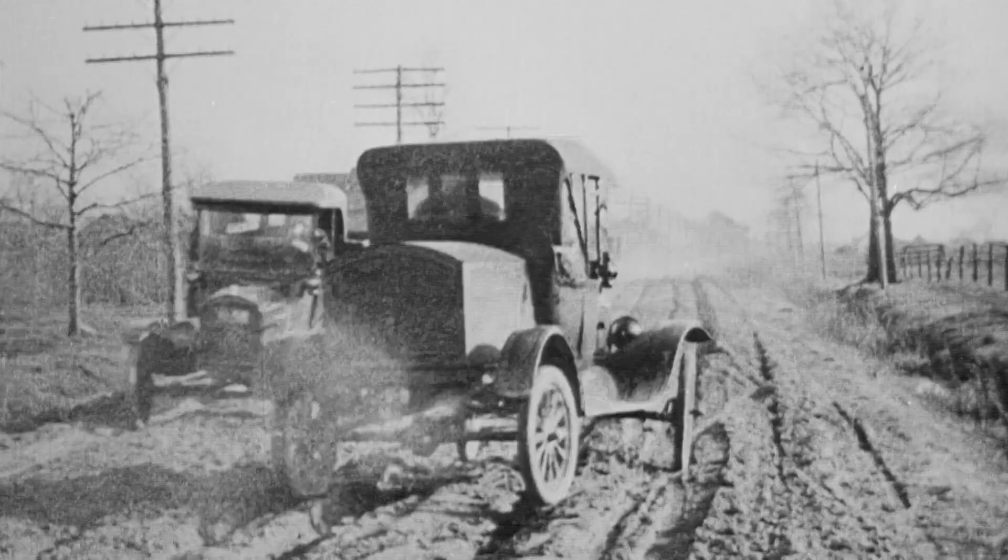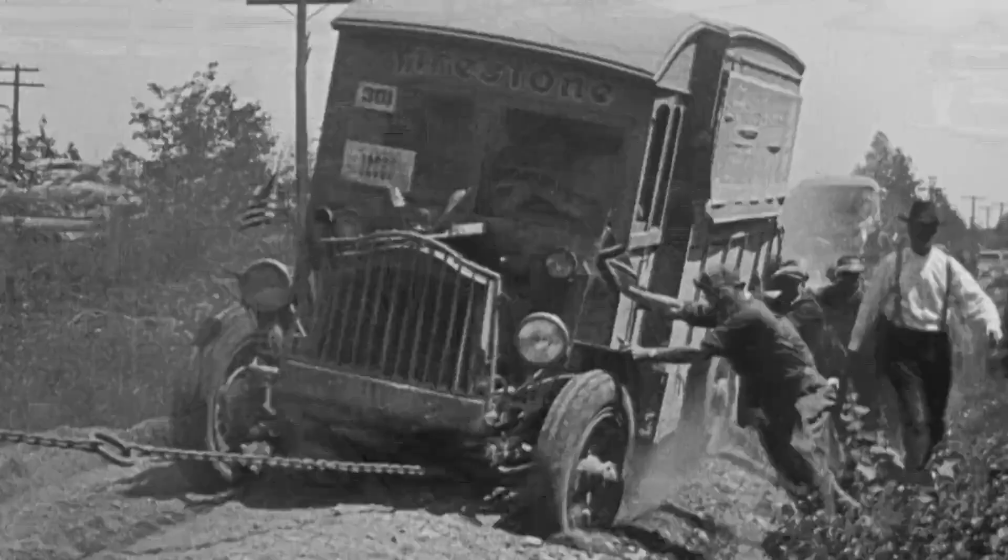Despite the growing popularity of trucks in the early 1900s, buyers were caught in a quagmire as infrastructure lagged. We like to joke that at that time there were two kinds of roads: either bad roads or no roads at all.